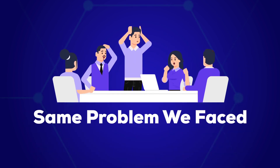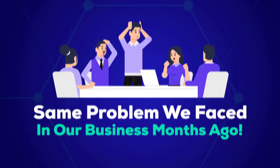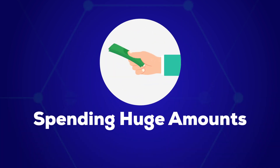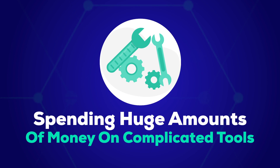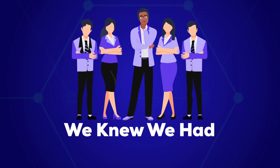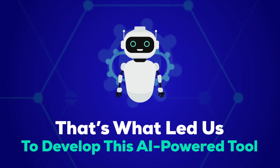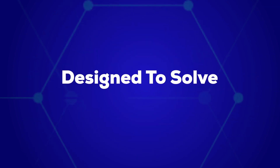That's the exact same problem we faced in our business months ago. After having paid thousands of dollars to copywriters and spending huge amounts of money on complicated tools, we knew we had to come up with a better way — and that's what led us to develop this AI-powered tool designed to solve all of our problems. And now it could solve all of yours too.